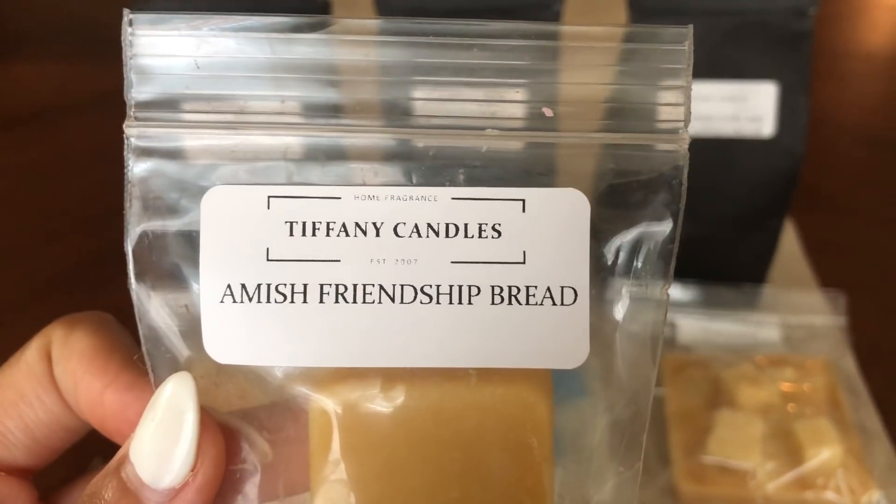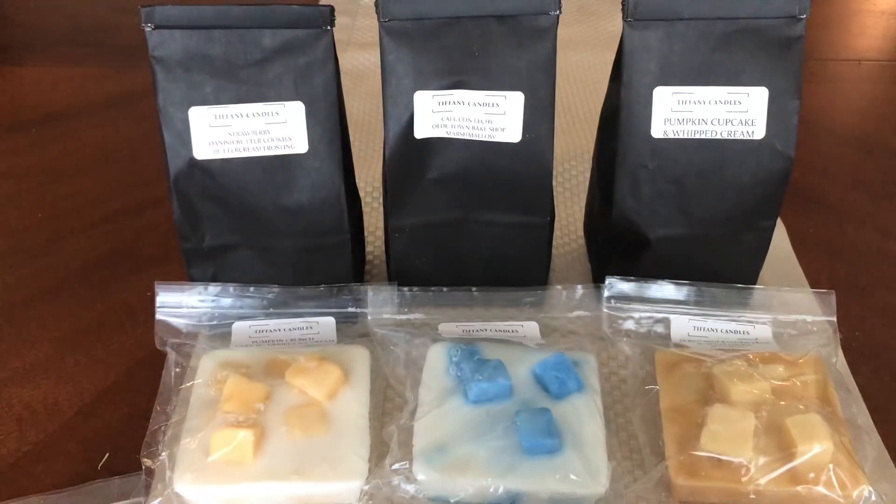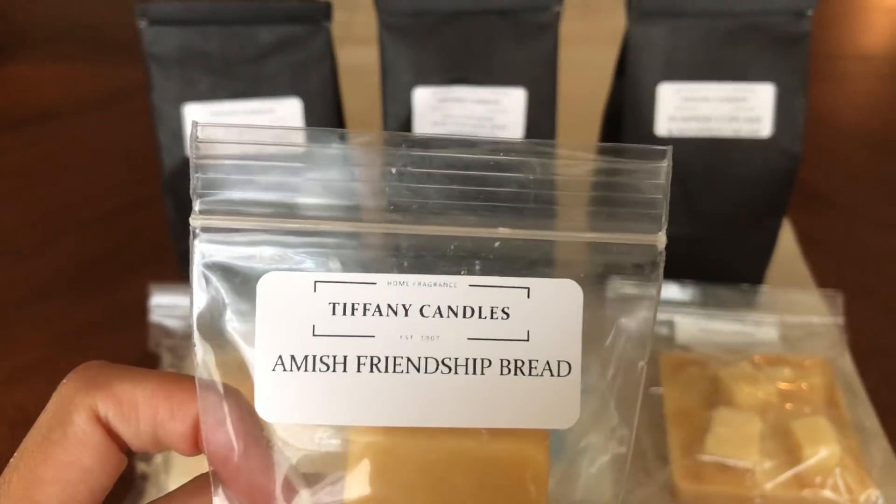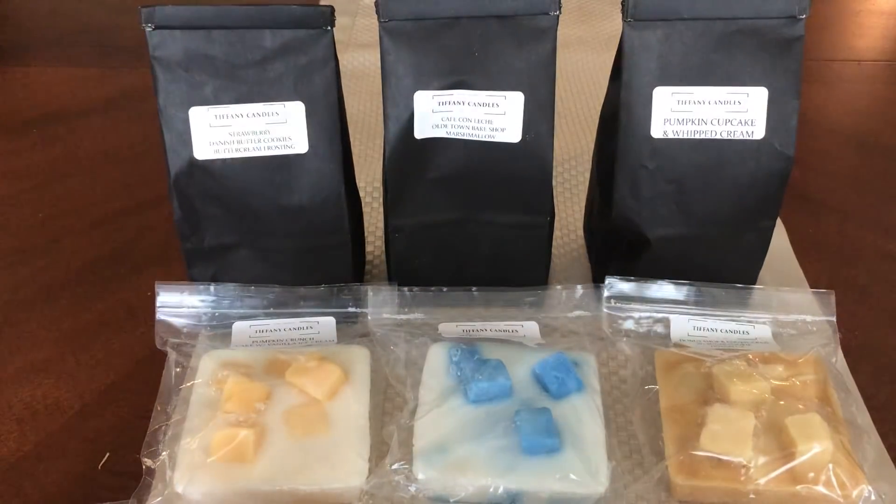This is Amish Friendship Bread. It's just a different type of bread scent. It's really hard to explain because it kind of smells like a juice — some type of fruity bread, but it's kind of juicy. That's a scent that a lot of vendors have, that Amish Friendship Bread.